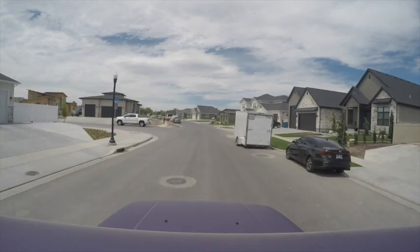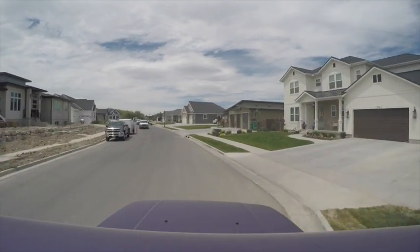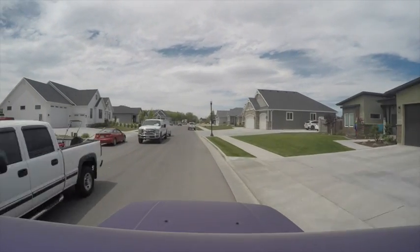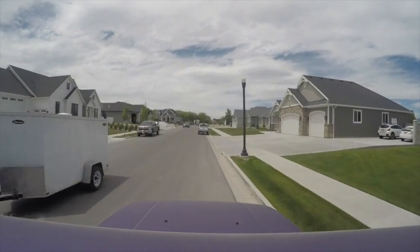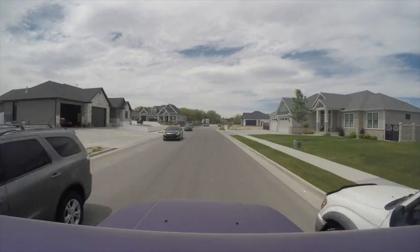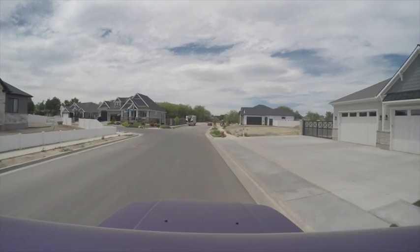Here we are in one of the newest areas on Laurel Chase Drive. These homes are luxury homes with all of the bells and whistles, and as you can see they are still building, hence there's a little bit more traffic than there usually would be. Not only do we have houses that date back over 100 years ago, we also have all of these modern builds as well.